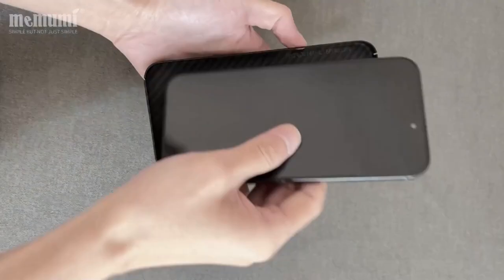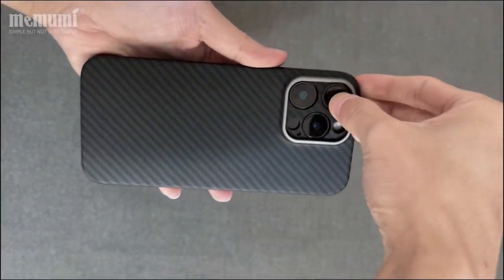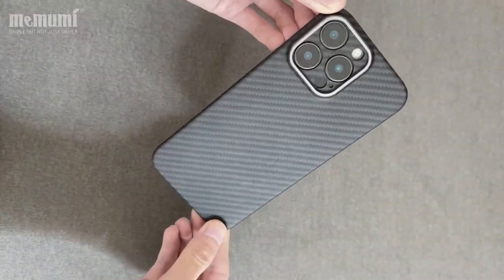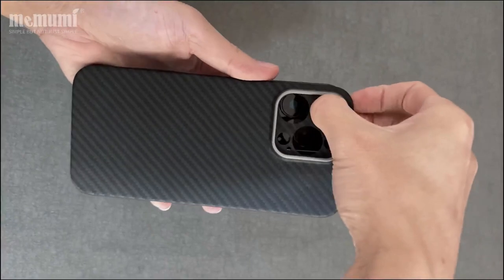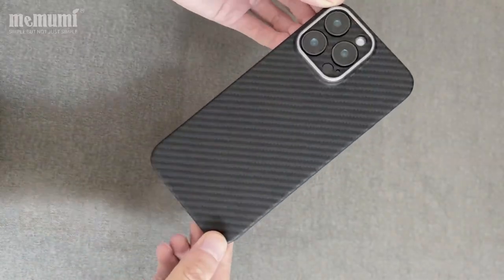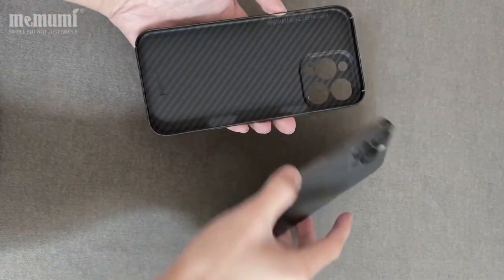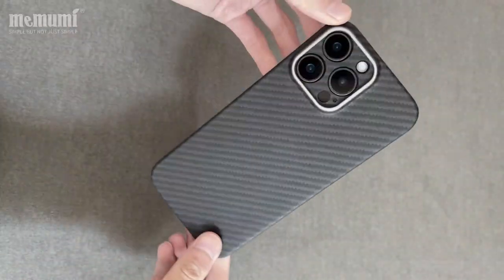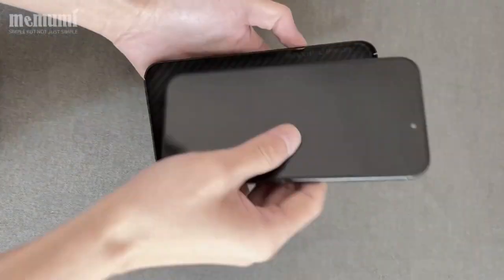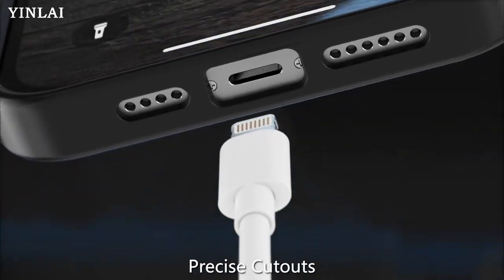Despite its toughness — comparable to five steel wires — the case maintains a slim profile at just 0.02 inches thick, weighing only 0.42 oz. A standout feature is the innovative camera protection design with a 0.5mm raised lip that keeps the lens scratch-free, plus an aluminum ring for an exclusive touch. The texture feels sleek yet provides excellent grip, and precision-cut openings allow full functionality without hassle. Slight raised edges also guard against daily scratches.